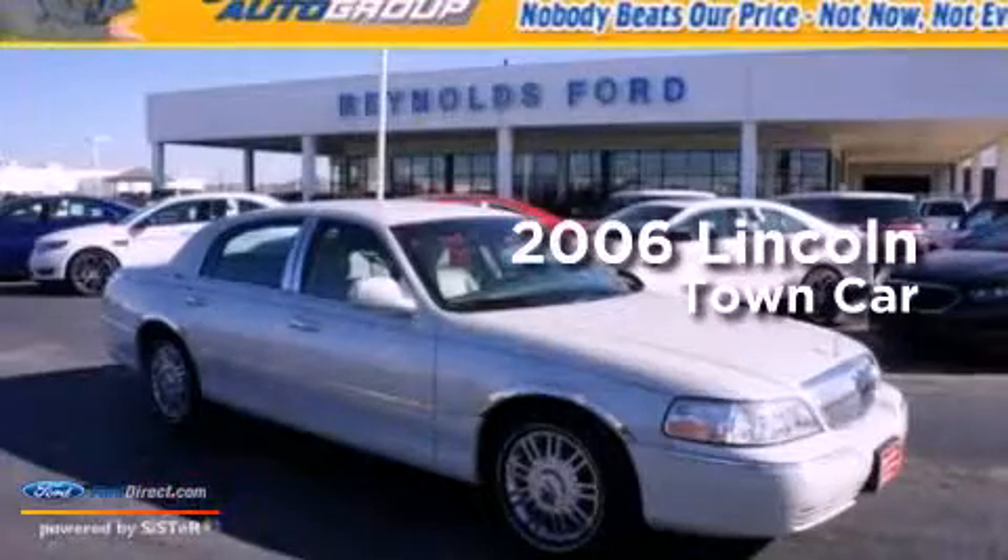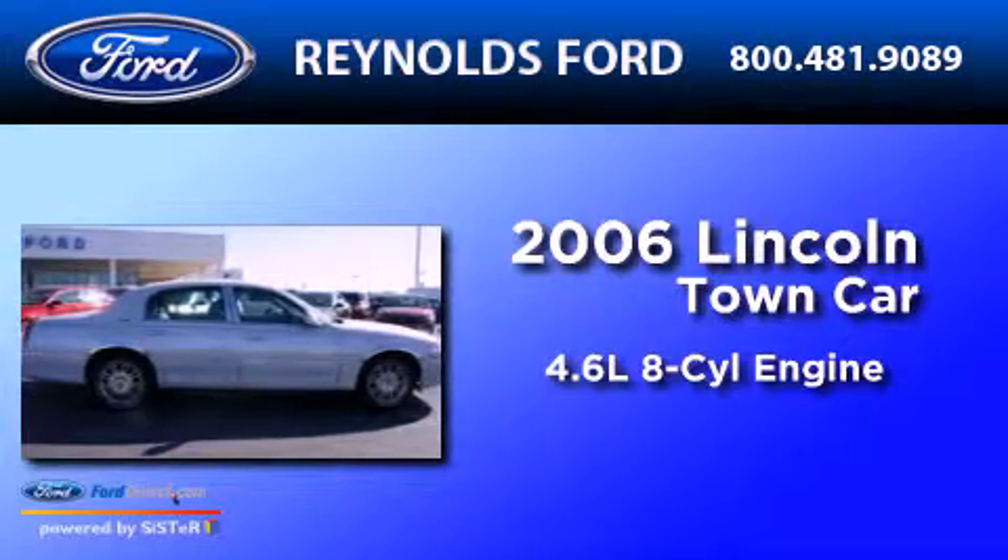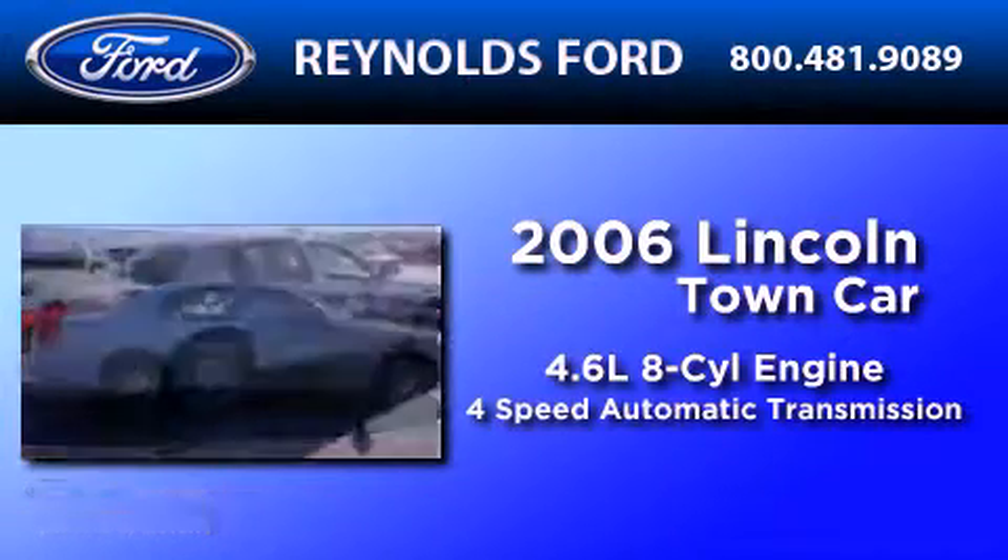This is a 2006 Lincoln Town Car. It has a 4.6 liter 8-cylinder engine and a 4-speed automatic transmission.